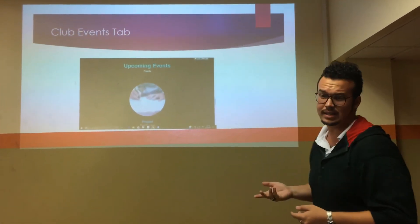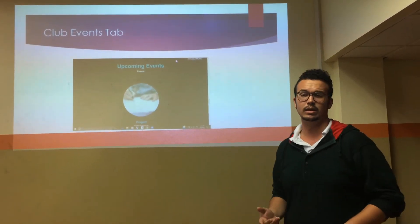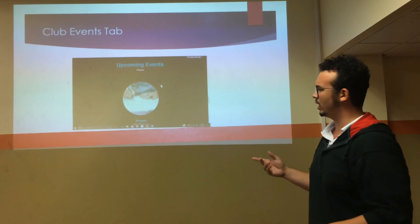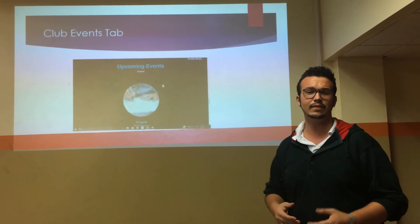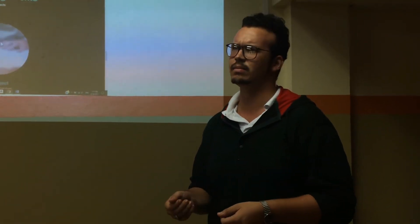Next is an upcoming events tab. This is where the club can post projects that they're doing. For example, there's a current project called a Digital Signature, where they have to capture students' signatures at the college using Android Studio.